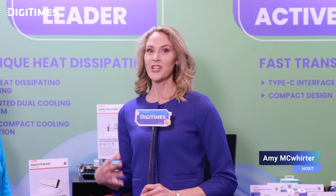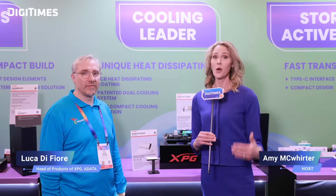Thank you so much, Luca, for your time today and for sharing about the Mars 970 series and the incredible technology behind it. It's really clear the collaboration between ADATA and SMI brings high-performance solutions to gamers and professional creators and pushes the boundaries of what's possible in the SSD market. We look forward to seeing how these innovations will shape the future of storage technology.